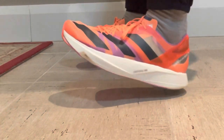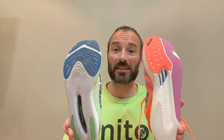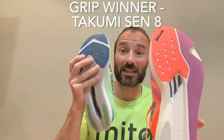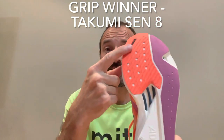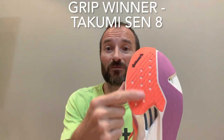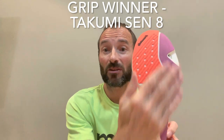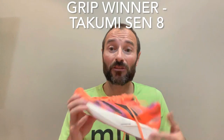For grip, there's only one winner and that's the Takumi Sen. The New Balance is fine for grip — I didn't have any issues whatsoever, I want to be very clear about that — but the grip on the Takumi Sen is absolutely insane. You've got the Continental rubber ribbed grip here and it's a sandpaper-type grip, the same as you get on the Adizero Pro 2. The grip on this is fantastic, so this is the winner in terms of grip.